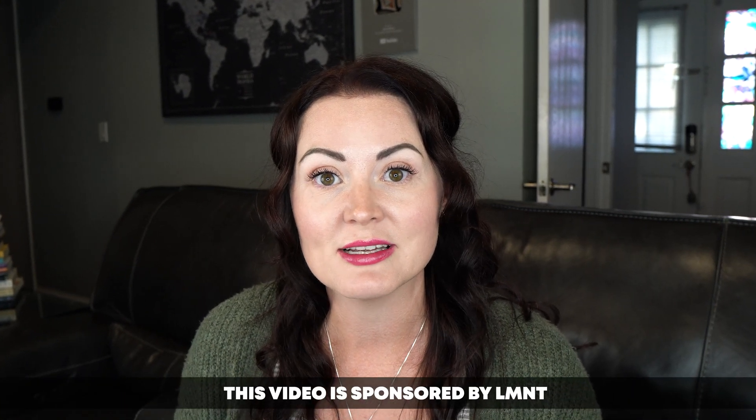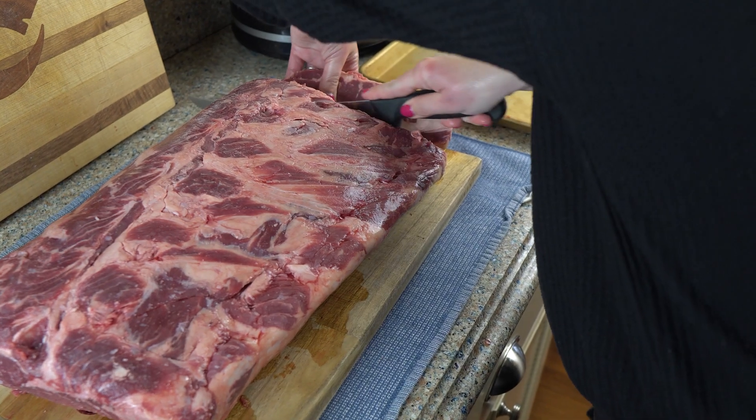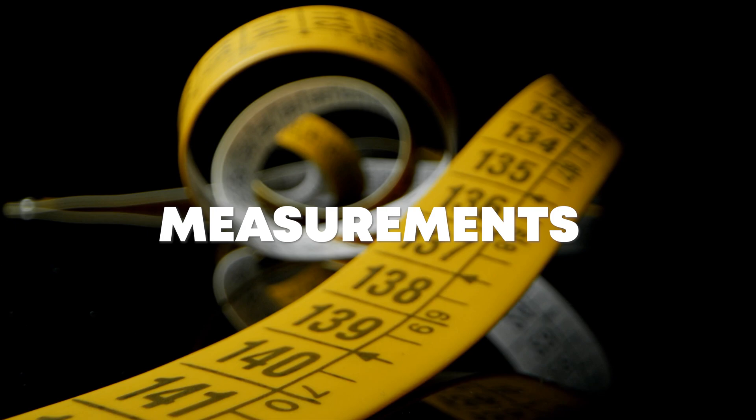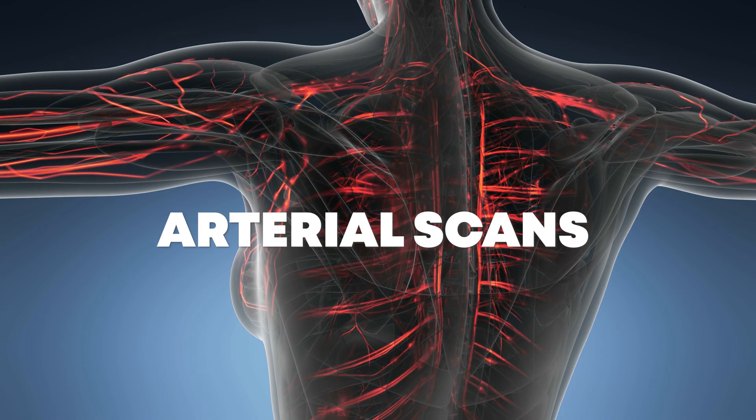In today's video, I'm going to share with you my latest blood work results. I'm Jenny. I've been doing a carnivore diet experiment since December 2022 and tracking my progress through weight, measurements, DEXA scans, continuous glucose monitoring, blood work, arterial scans, and so much more. And I've been sharing all of that data with you here on YouTube.